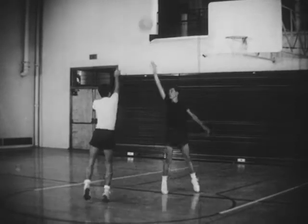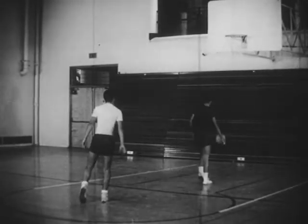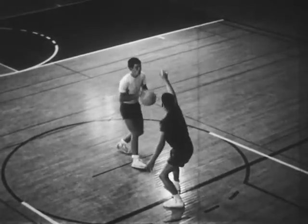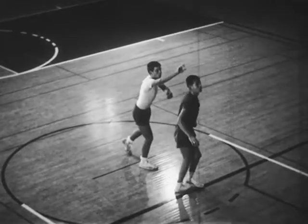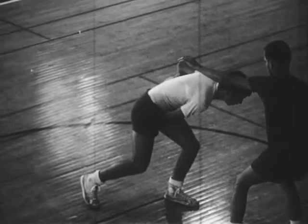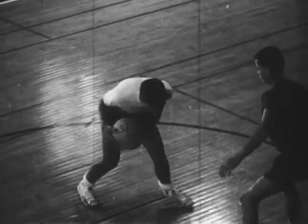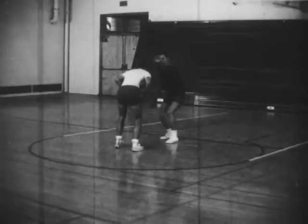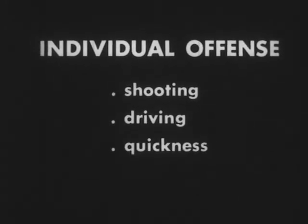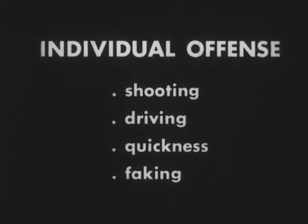Fake a drive and shoot. Keep the ball away from the defensive man when faking. Fake a drive and change direction. Step across with the front foot, keeping the back foot in place. The skilled player combines shooting and driving with quickness and faking to force the defensive player out of position.